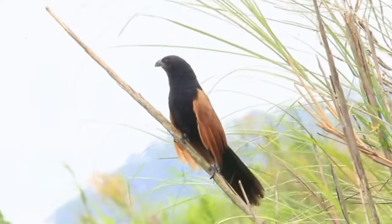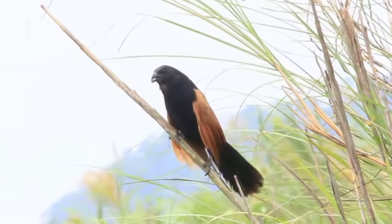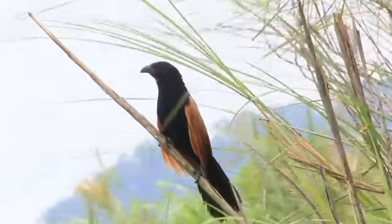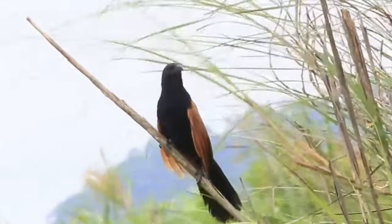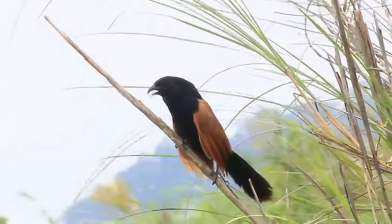Adults are black with bright chestnut wings and fine silvery streaking on the neck and shoulders. Immatures are greyish-brown above, paler below, with dull chestnut wings and a brown and black barred tail. Similar to the greater kukal, but significantly smaller, with a dark instead of red eye, and duller chestnut back and wings with silver streaks.